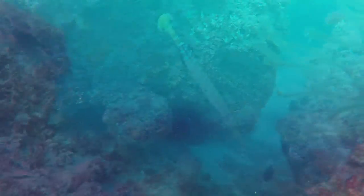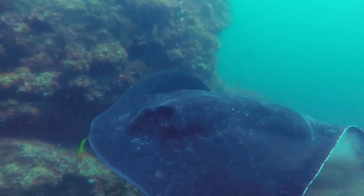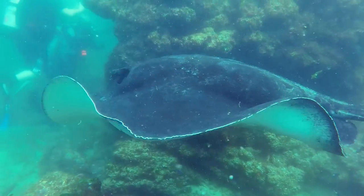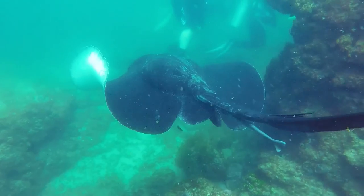Still waiting to spot a manta ray, this huge bull ray came swimming past — and you'll notice the other divers also getting out of the way of it. Very majestic creatures.